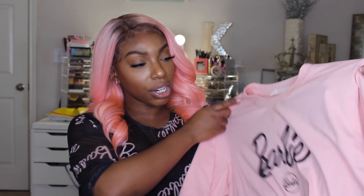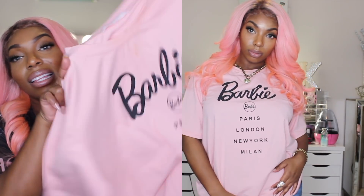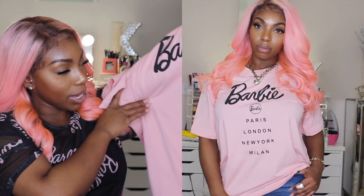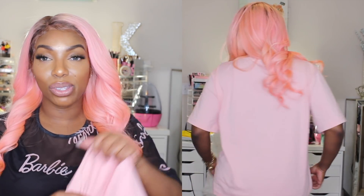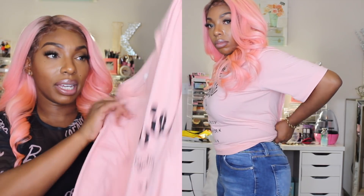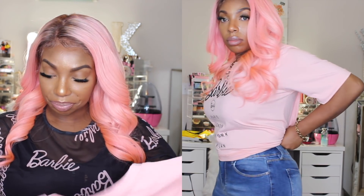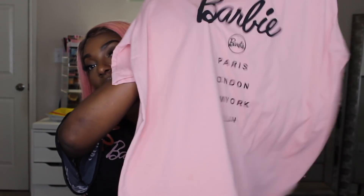My next item was a pink Barbie shirt. I did get a little bit of makeup on it because I have already worn it, but I think this is so cute. It says Barbie, Paris, London, New York, Milan — oh my gosh. I love to travel, so I think that this is just so super cute. This is supposed to be a crop top. I tied it in the back because these sizes came out a little bigger than what I anticipated — I believe I got a size 8 and they still came out a little big. But if you get lemons you make lemonade, and I was definitely not sending this shirt back. I absolutely love this shirt.